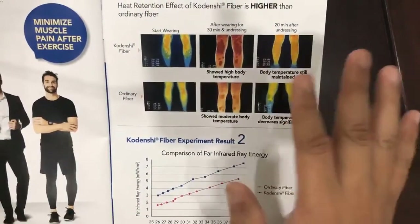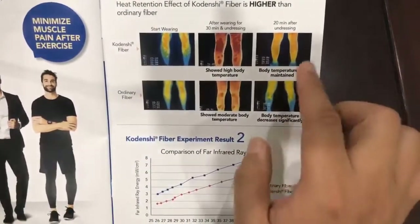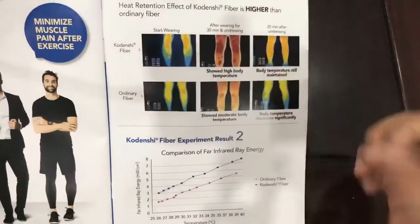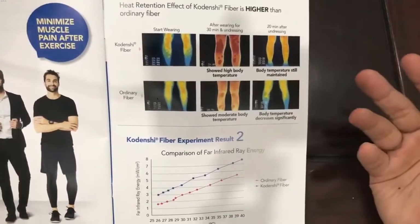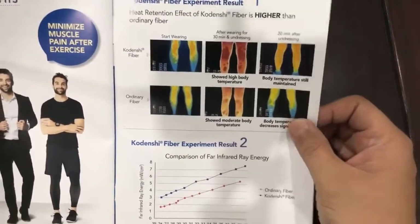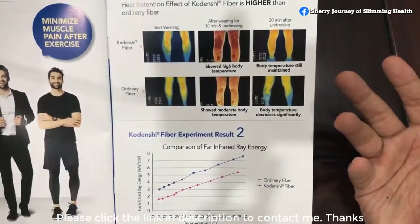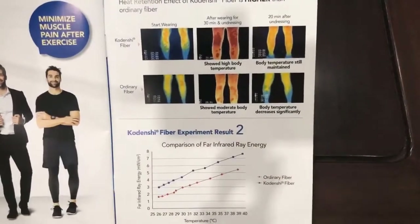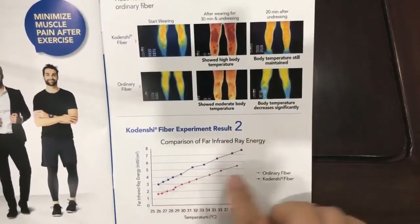At this point I tell my customers: this slide is not meant to bring down other brands — it is to show that this experiment was only carried out for 30 minutes after wearing. So just imagine if 30 minutes gives such good results, what will happen after wearing the pants for one day, one week, or even one year? The results will get better and better. That is why we encourage customers to wear it as long as they can. The experiment also shows our Kordenshi fiber has higher energy compared to ordinary fiber.